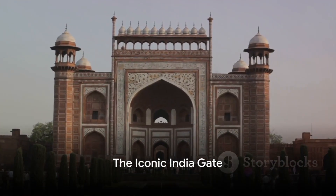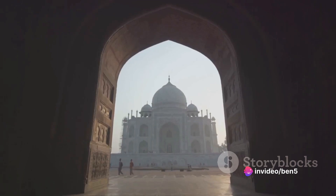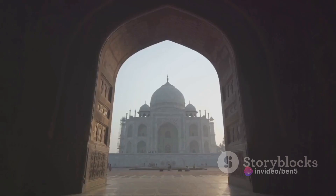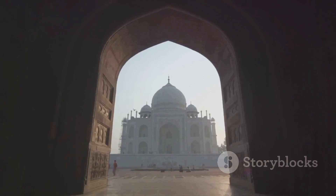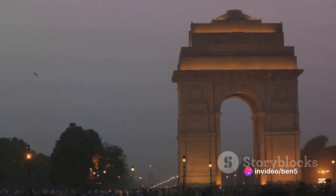Next, we're visiting the India Gate — and no, it's not an actual gate. This colossal sandstone archway stands as a symbol of bravery and sacrifice right in the heart of Delhi. It was built in the early 20th century to commemorate the Indian soldiers who served in the British army during World War I and the Afghan wars. The names of over 13,000 servicemen are inscribed on its surface, a testament to their valor.